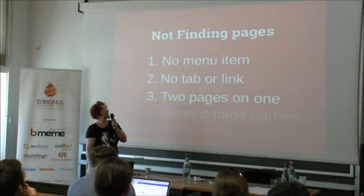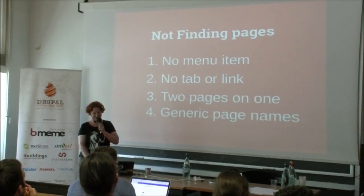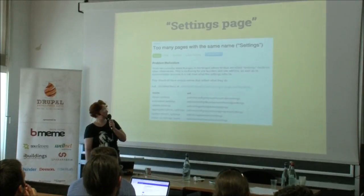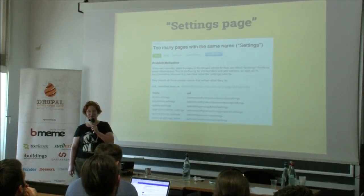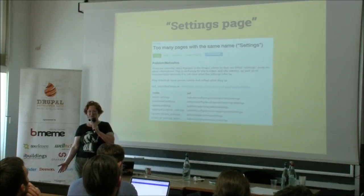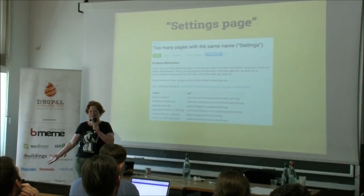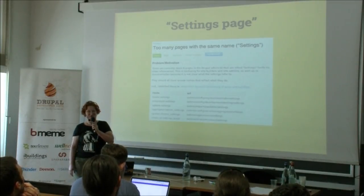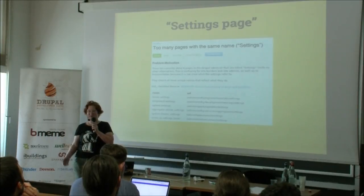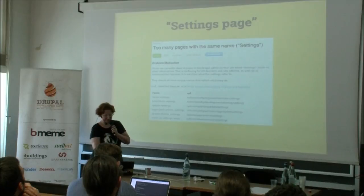My fourth problem of not finding pages is when they have really generic page names. This is an issue I worked on at DrupalCon Barcelona when we had six pages in Drupal core that were simply called 'settings.' So if you write documentation and tell your user to go to the settings page — well, which one? Using the same generic page names is also a usability issue. We fixed this one in any case.